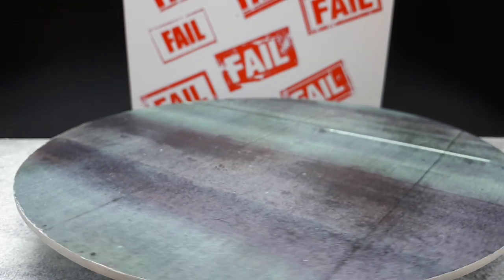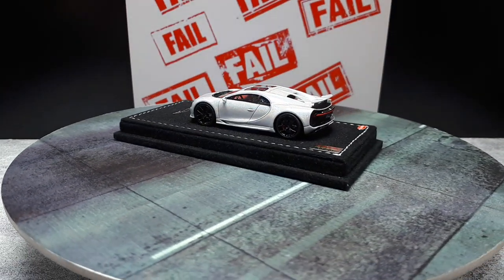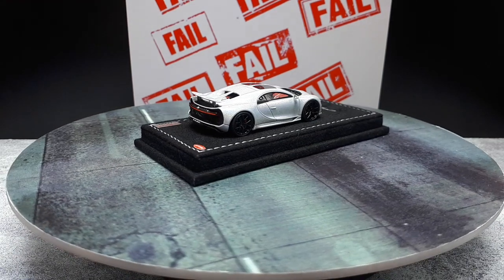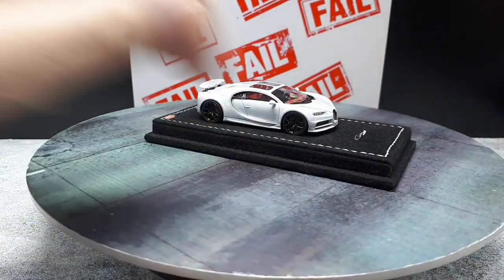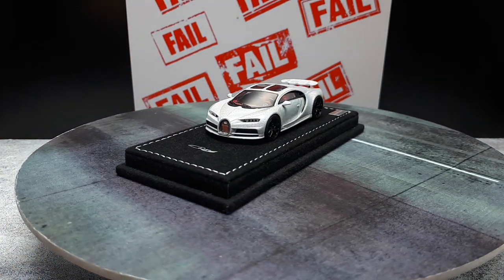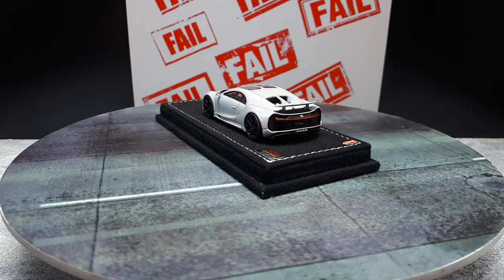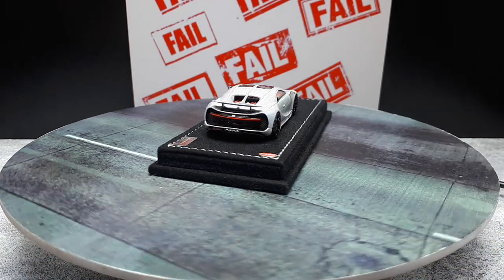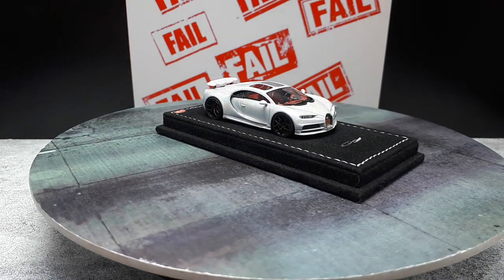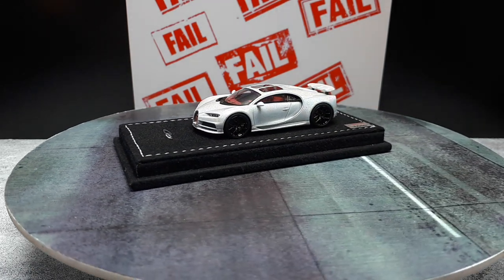The very last dud is a resin Bugatti Chiron, possibly a fly-by-night operation. It has a backwards brake rotor that can never be fixed, and it was missing a headlight cover — I had to shape one from packaging plastic and carefully glue it in. For the price of this thing, compared to a more normal model like a Nano 64, I expect perfection. The paint is really nice, and now that it's generally fixed it's okay, but those issues at that price point are inexcusable.